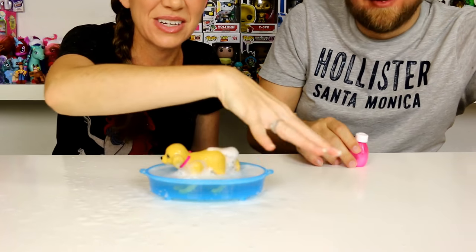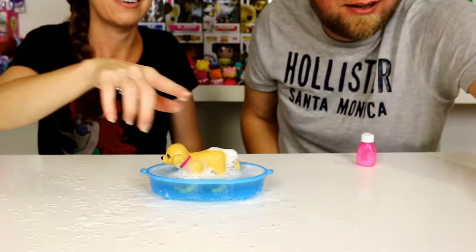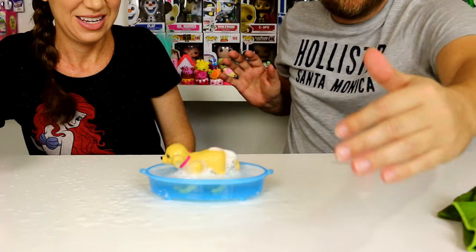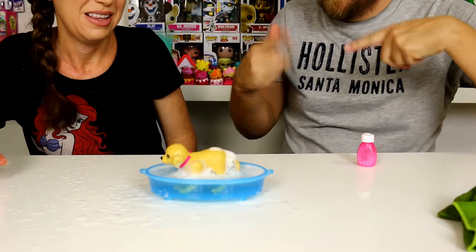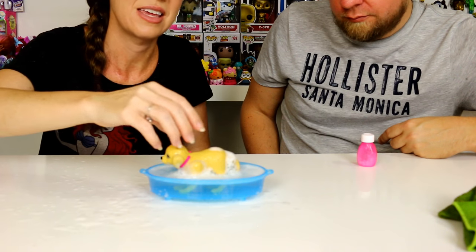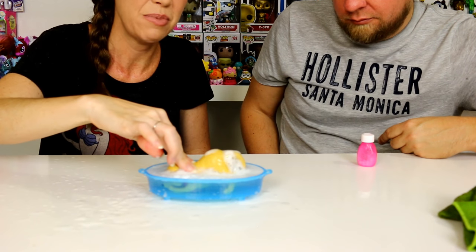The whole tabletop is wet — it's all the way across our table for sure. So if you're going to play with this you need a good area, maybe in the bathroom, outside, or on kitchen tiles. I kind of feel bad that when you push the puppy, it shoves his head underwater.